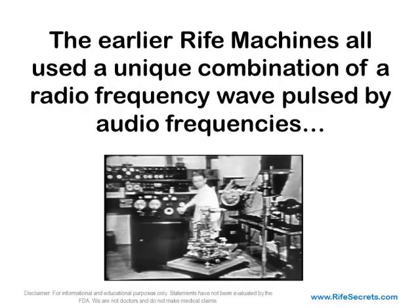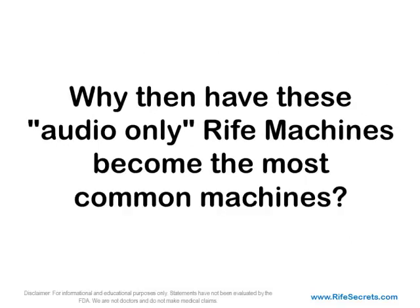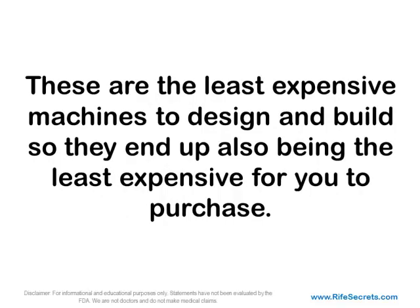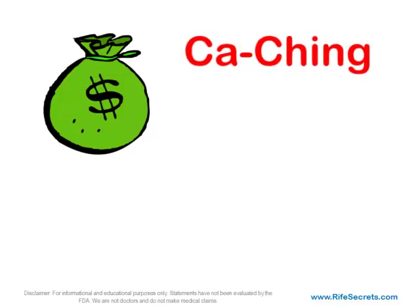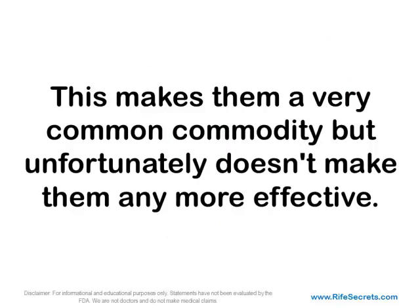The earlier Rife machines all used a unique combination of a radiofrequency wave pulsed by audio frequencies. It was that unique combination of high and low frequencies that effectively killed the microorganisms. Why, then, have these audio-only Rife machines become the most common machines? These are the least expensive machines to design and build, so they end up also being the least expensive for you to purchase. This makes them a very common commodity, but unfortunately doesn't make them any more effective.